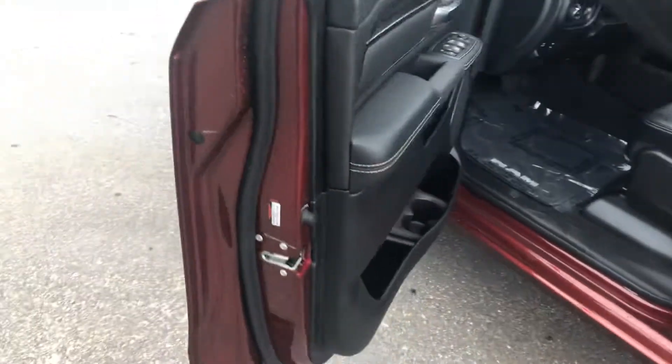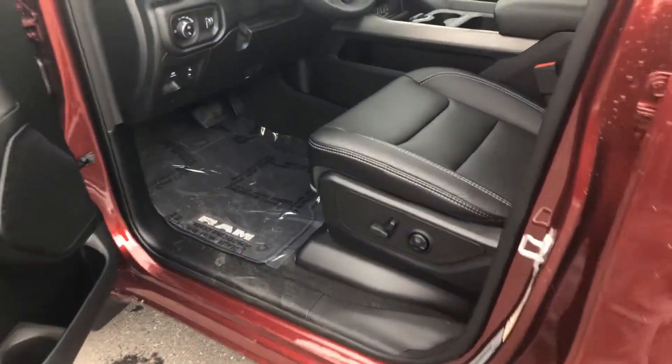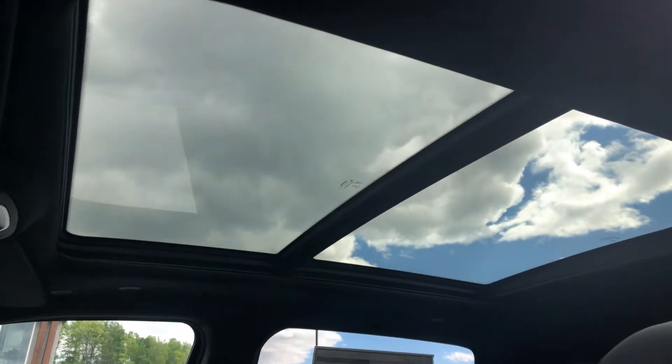Sport performance hood. Keyless entry. Full leather seats with a dual pane sunroof.